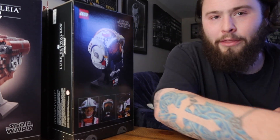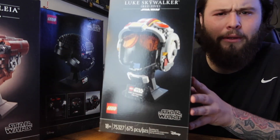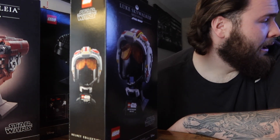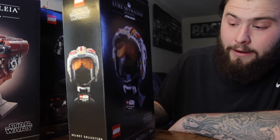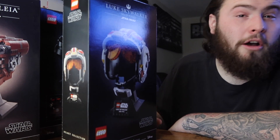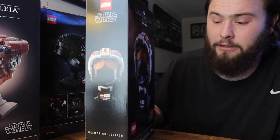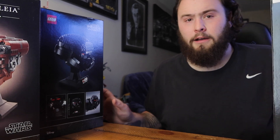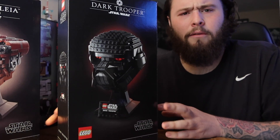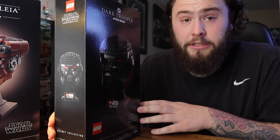I'll definitely put on Return of the Jedi to watch while I build that. After that build, we'll build Luke's helmet. I know I'm going to go ahead and collect the Star Wars helmets - not brick heads, we'll call them helmets. Luke's helmet is one of the first ones, and I figure it'll be retiring soon, so why not get it. I also got a deal on this one - they were running a VIP member discount promo, like 15% off, which also helped me reach the promo spending threshold.